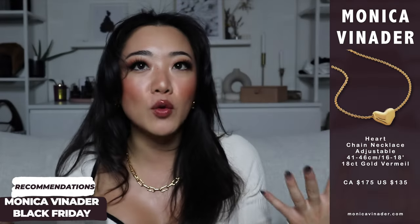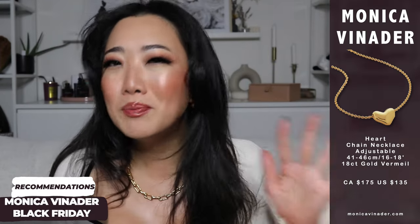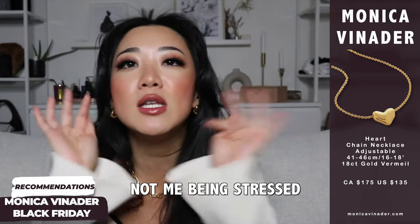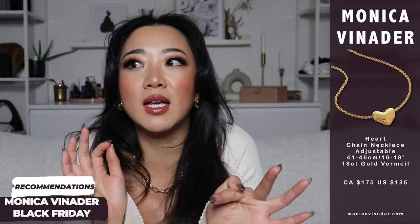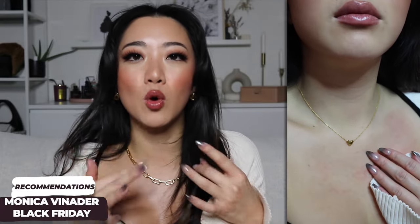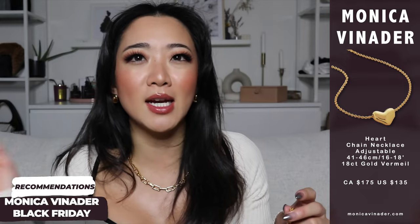I also want to recommend this heart pendant necklace. It looks simple but this particular heart is shaped exactly the way I want it — you'd be surprised how hard that is to get right. Some hearts are too fat, too skinny, the proportions are off. I love how this one is fully gold in the perfect shape. It goes really well with a lot of the other necklaces I've shown and it's great as an everyday pendant necklace.